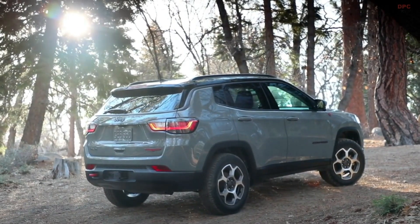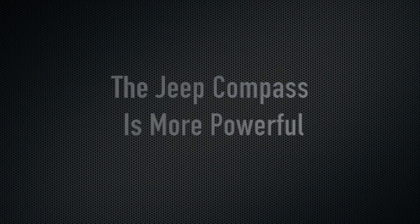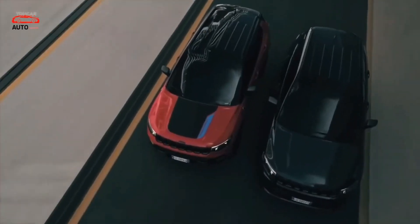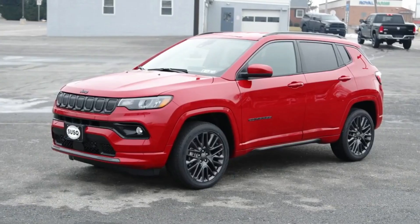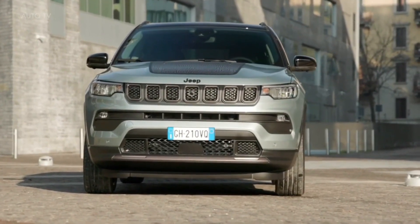Other compact crossovers in competition with the Jeep Compass include the Mazda CX-30 and the Chevrolet Trailblazer. The Compass compares well despite not providing as much comfort or cargo room as some competitors, due to its outstanding off-road capabilities and tech features.